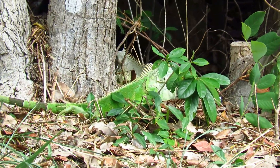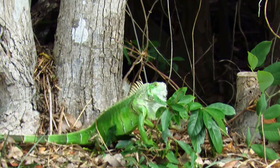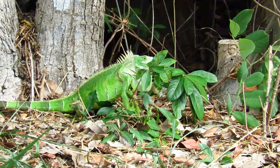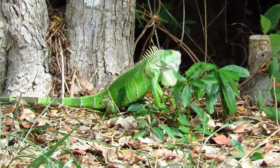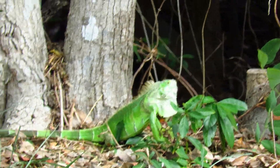Green iguanas are generally herbivorous, which means they eat plants, weeds, flowers, fruits, and vegetables. They love brightly colored flowers such as hibiscus and bougainvilleas. To nest, green iguanas will dig a hole and lay up to 70 eggs — that is a lot of eggs!